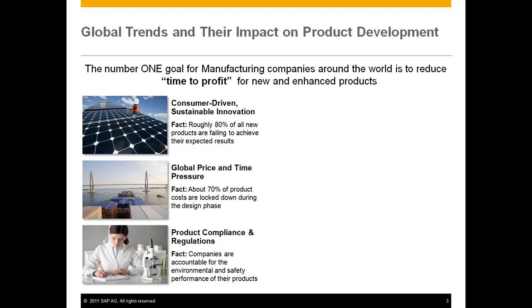To give you some background on why we do things the way we currently do — there are certain global trends which have a major impact on product development. Number one is time to profit; everyone wants to shorten the time until they get profit from a new product. Another trend is consumer-driven sustainable innovation, which means customers want their own products, their own variants, starting from a standard but needing slight adjustments for their special needs.